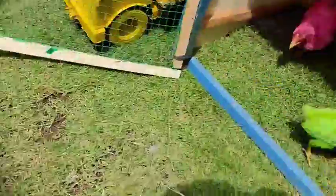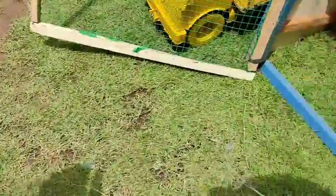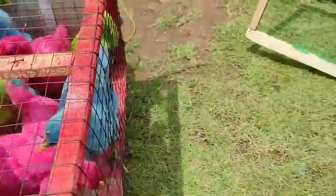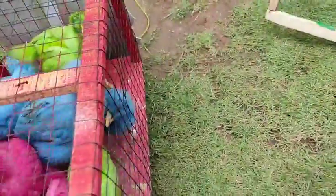Wow, lihat teman-teman! Masih ada lagi. So beautiful teman-teman! Itu ada yang berwarna hijau teman-teman. Keren sekali!